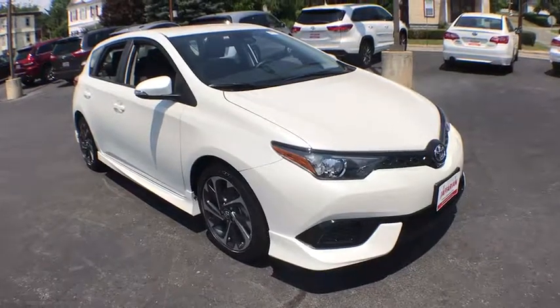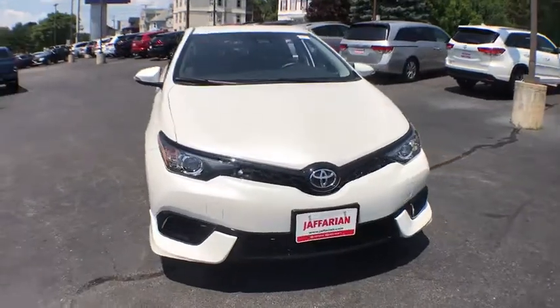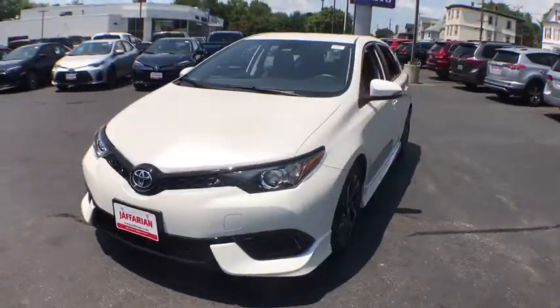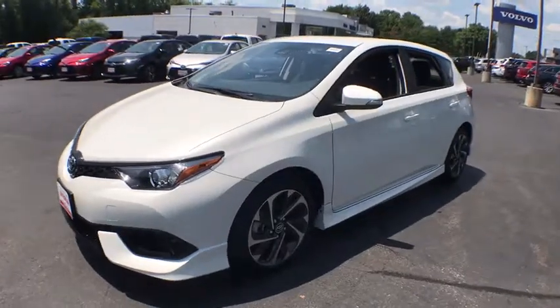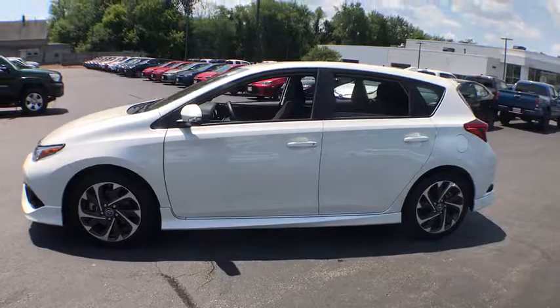The 2018 Toyota Corolla iM. The Toyota Corolla iM is a functional hatchback with a sporty look. You'll be thrilled with the comfortable ride, spacious interior, and overall enjoyable driving experience. This vehicle has less than 3,000 miles.